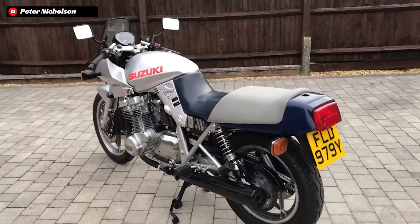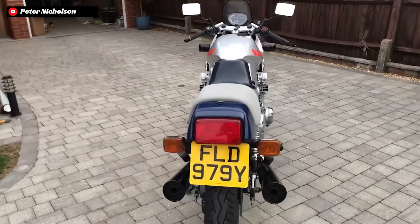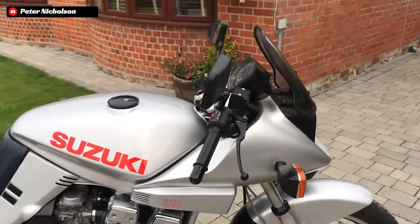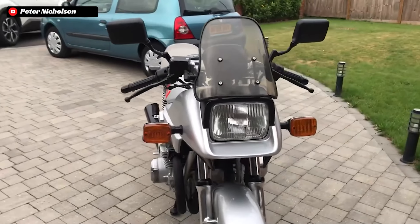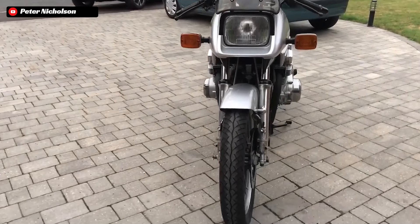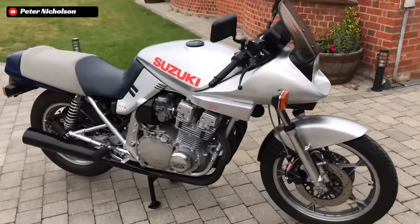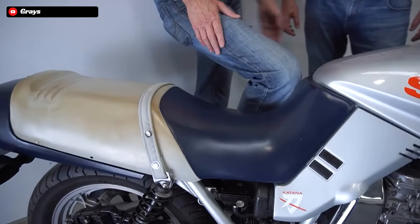Yet with such a unique and futuristic look, the Katana still ended up utilizing more traditional, tried-and-true means for its powerplants than most of its contemporary rivals. They did this in order to keep the price down. Suzuki figured that if they could price this new motorcycle very reasonably, then the gamble they took on the design would be more likely to pay off given the broader market segment that could afford the bike.